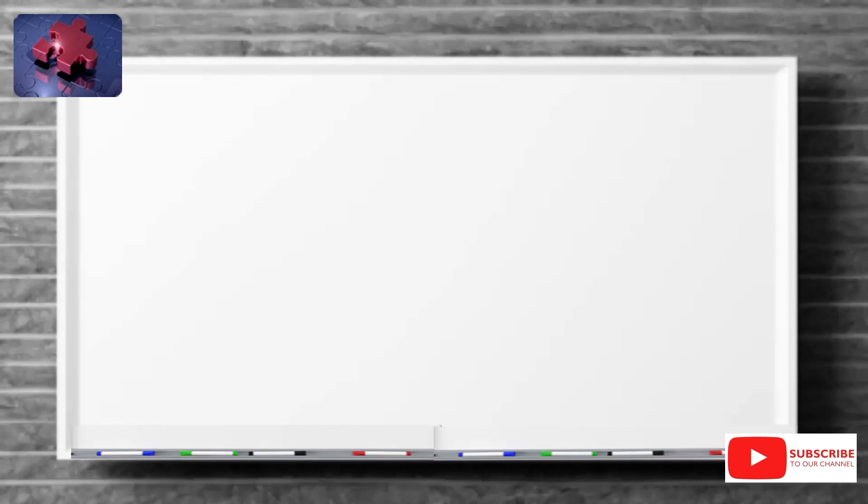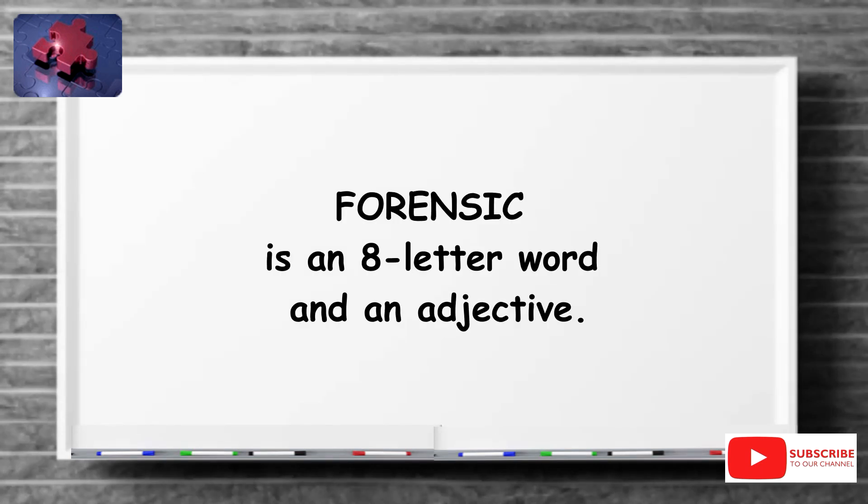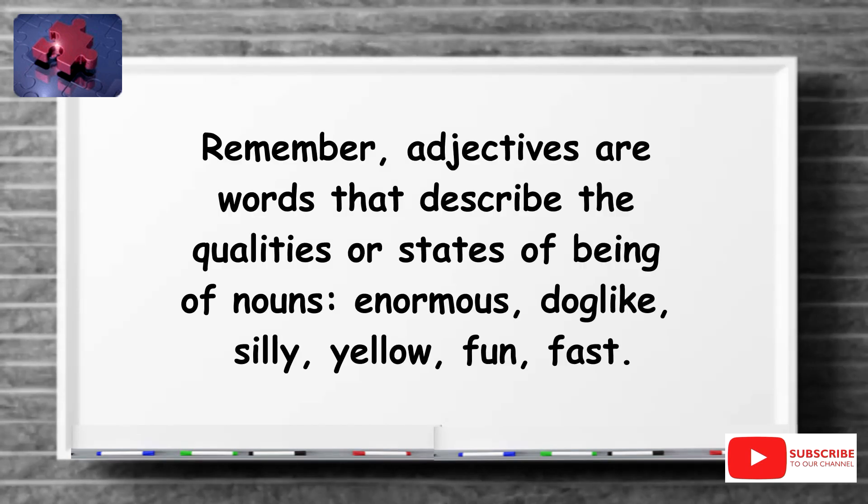Forensic. Forensic is an eight-letter word and an adjective. Remember, adjectives are words that describe the qualities or states of being of nouns — enormous, dog-like, silly, yellow, fun, fast.